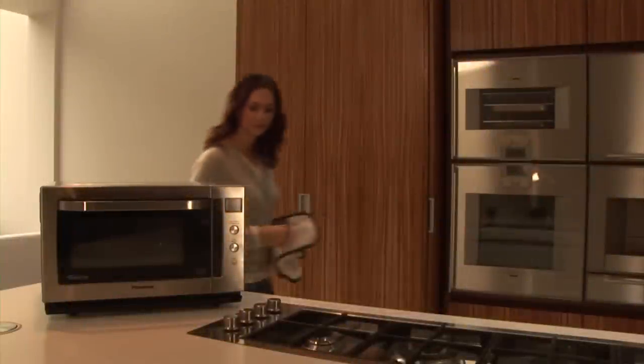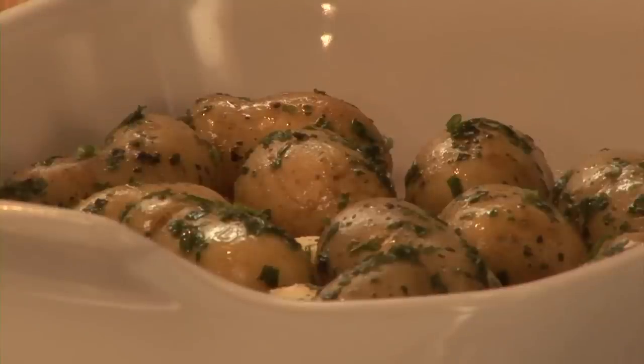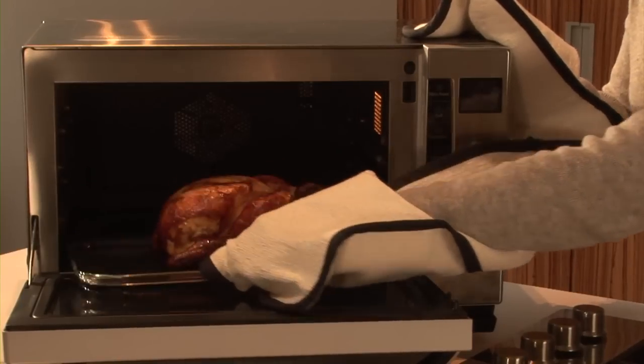The combination microwave offers you the ultimate in cooking performance. It combines the efficiency of a microwave with the traditional browning and roasting of a conventional oven and grill. A whole chicken can be roasted in half the time using 25% less energy than a conventional oven.